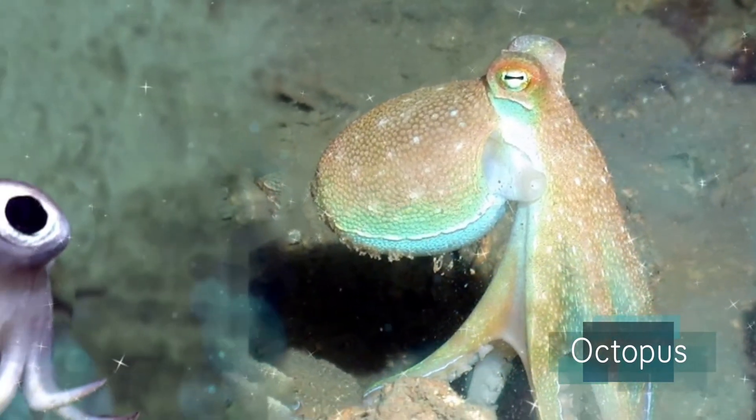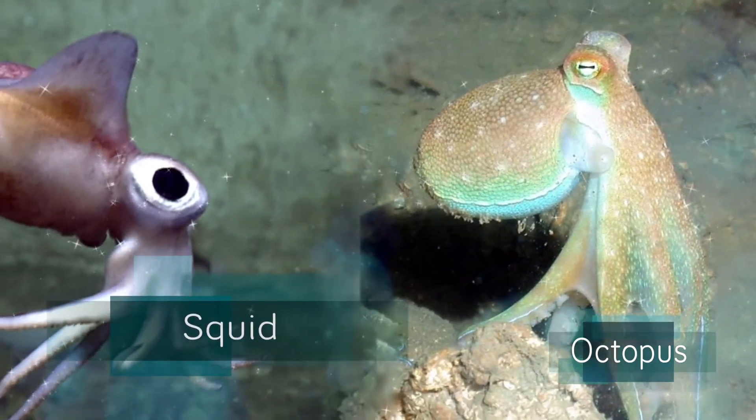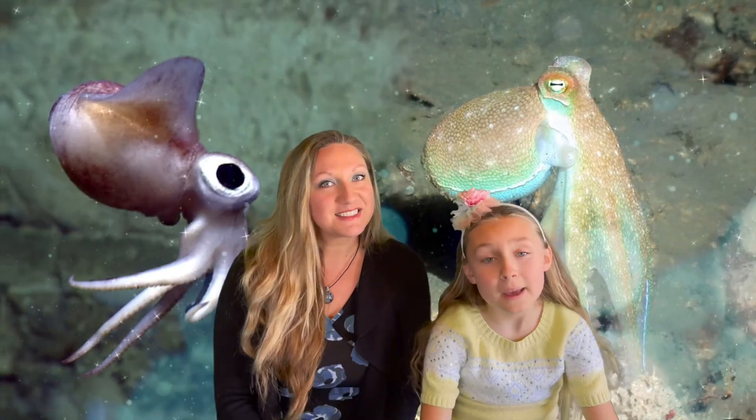Octopuses and squids are ocean animals with soft bodies. They both have long arms — those are some similarities. They are both mollusks with soft bodies and they are both cephalopods. Many people cannot tell these animals apart. Can you? Let's see.